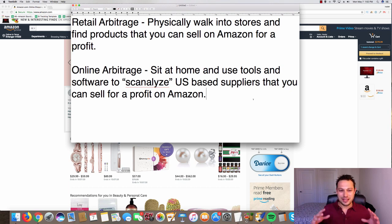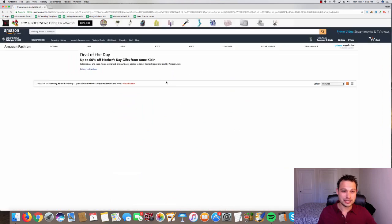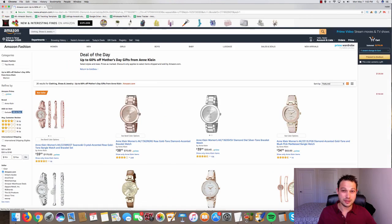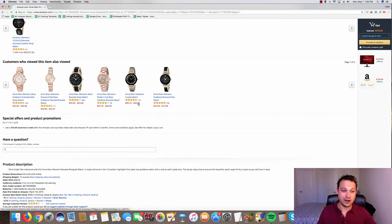Now I want to share the secret that helped me generate six figures through online arbitrage: in either of these methods, you have to focus on hot-selling products. On Amazon, it's all about the Best Seller Rank. Every single product on Amazon that is selling is listed with a Best Seller Rank, and I'll click on a product right now to show you what that looks like and how to find it.